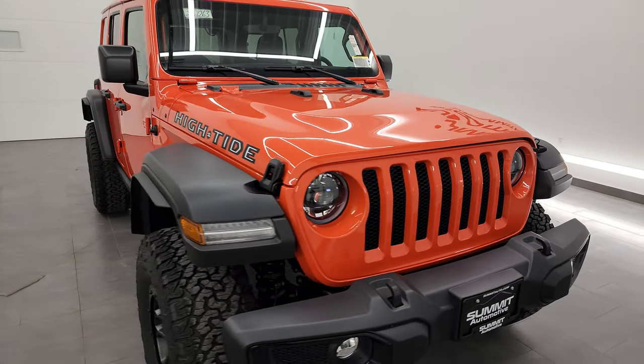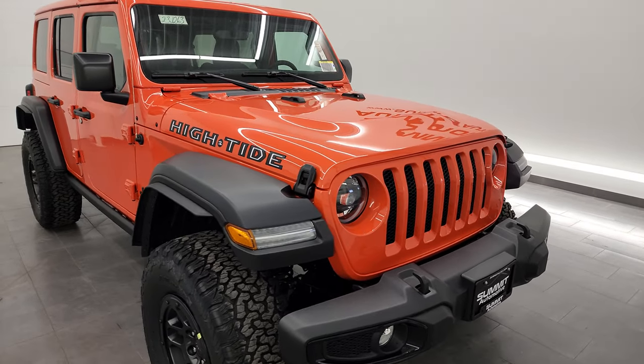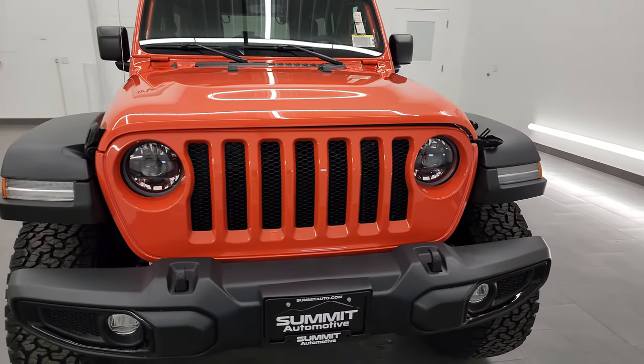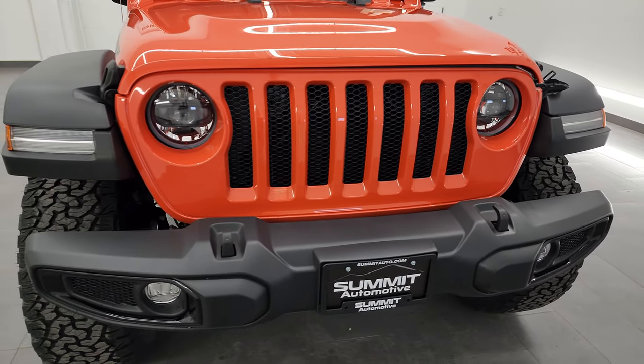I love this color. I think this is going to be a very fast seller because of the color and I don't think they're going to be coming out with this color next year, as far as we know right now. Anyways, the High Tide package starting off is a $12,095 package but it gives you a lot and we're going to go through all of that.